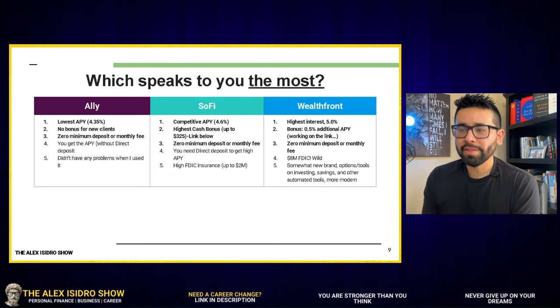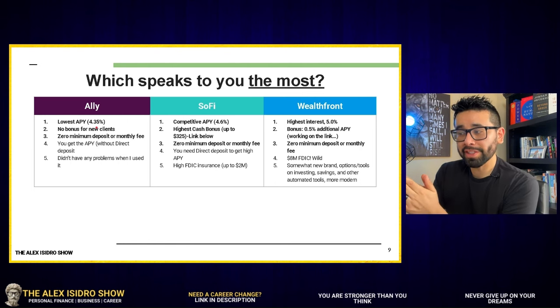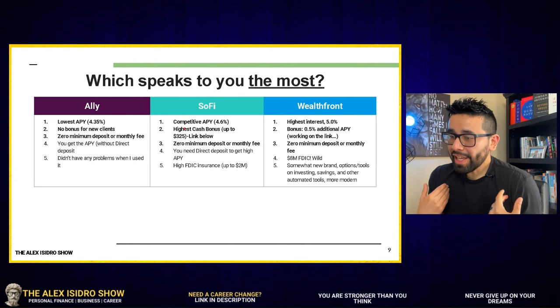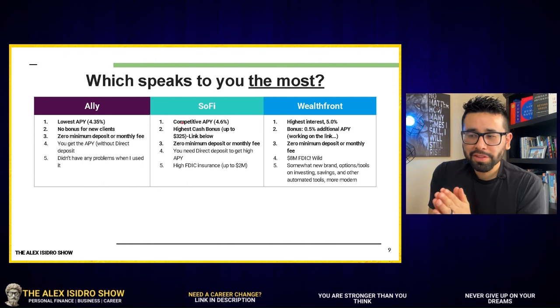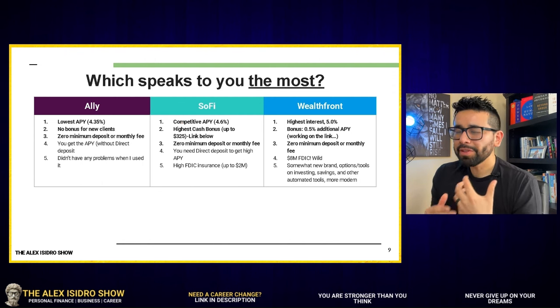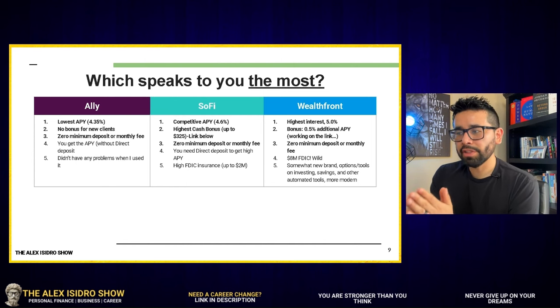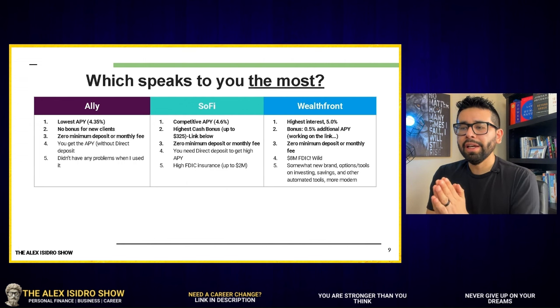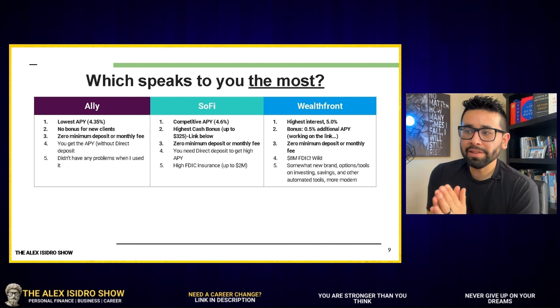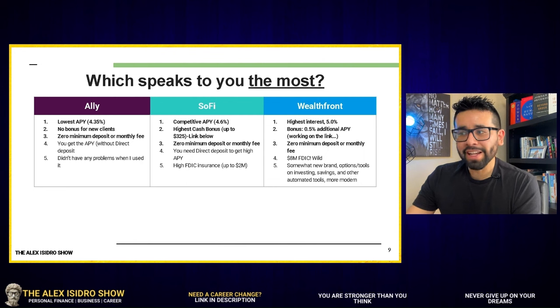Which of these organizations speaks to you most? LI comes a little short for my liking at 4.35% — that's lower than SoFi's 4.6% and Wealthfront's 5%. LI also offers no bonuses for new clients, which was a little detrimental for me. The good things LI offers are no minimum deposit, no monthly fee, and you do get the APY without needing direct deposit. When I personally used LI, I had no problems, and the reputation I saw online reflects satisfied customers generally.